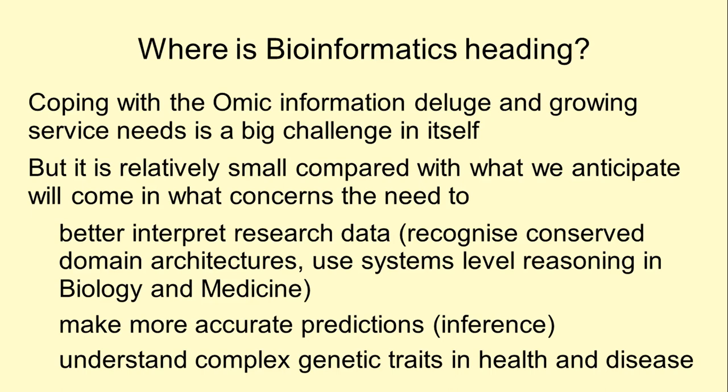We need to refine the computational methods that we use to make predictions so that they work well with real data uncertainty. We need to be able to look at complex genetic traits and relate phenomes to genomes and transcriptomes in order to understand how organisms change from a healthy state to conditions that we consider disease.